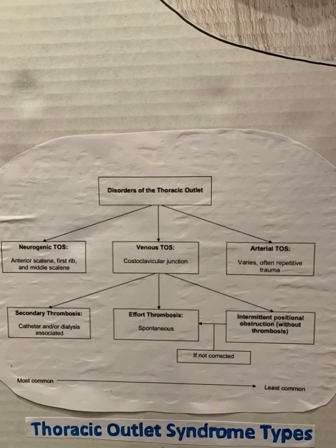There are three different categories of thoracic outlet syndrome: neurogenic thoracic outlet syndrome, venous thoracic outlet syndrome, and arterial thoracic outlet syndrome. We are focusing on venous thoracic outlet syndrome, which is separated into three more categories: secondary thrombosis, Paget-Schroeder syndrome, and intermittent positional obstruction.